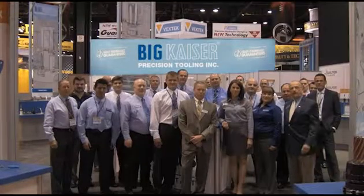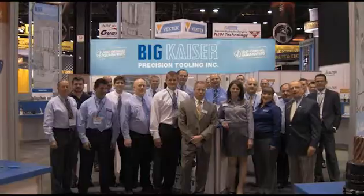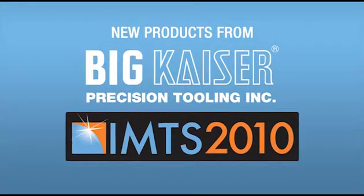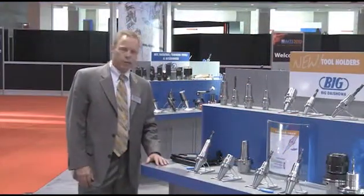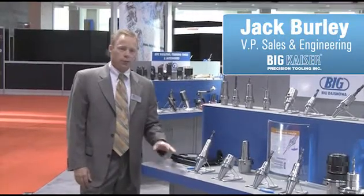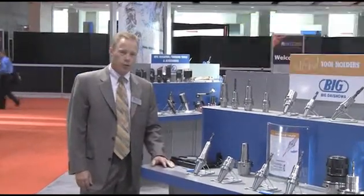Welcome to IMTS 2010! We have the new Hydraulic Series available with different varieties such as BIG+, CAPTO and HSK. We like this to complement the rest of our tool holding technology, such as the collet chucks.